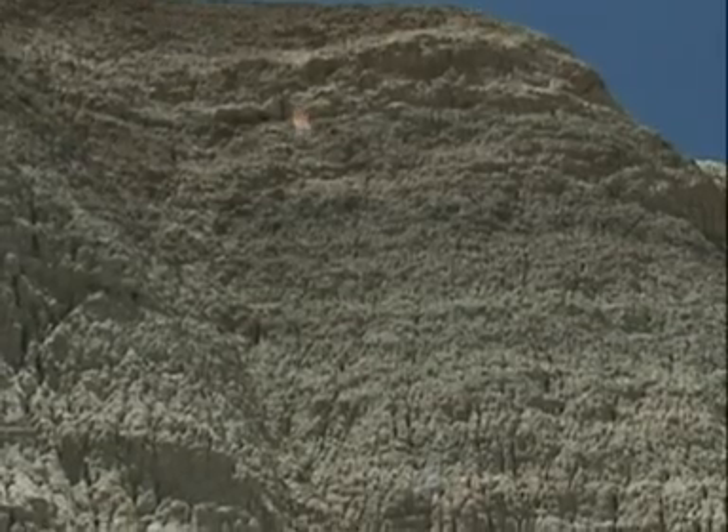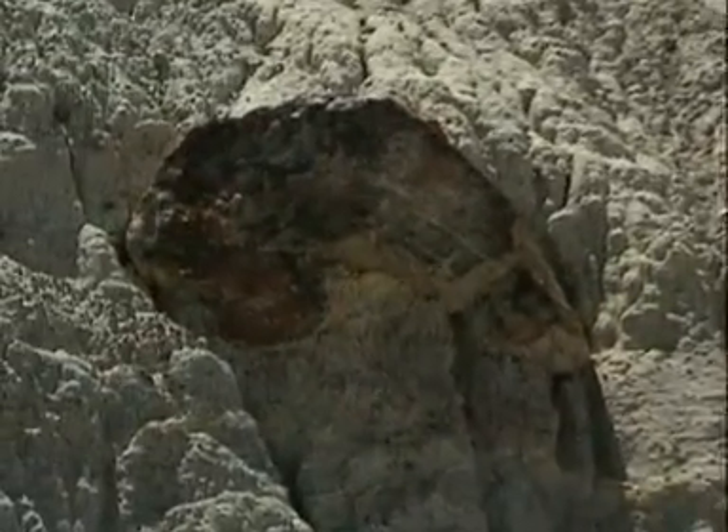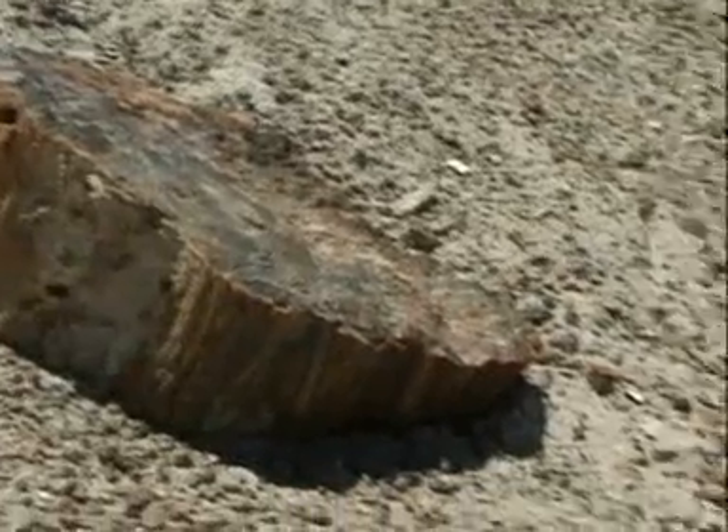Yes. Just up the road a few miles is a place called Battleship Rock. And it got its name because there are petrified trees coming out the sides that look like guns on a boat.